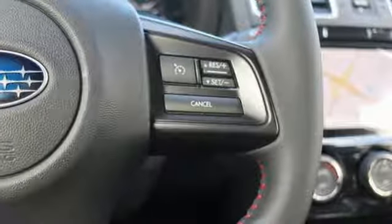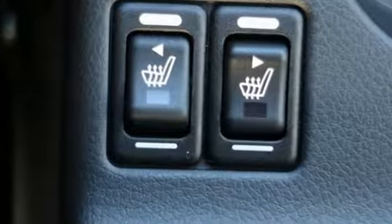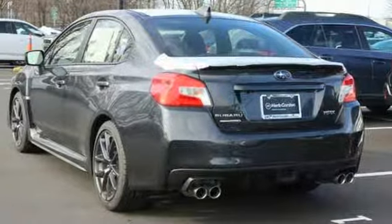Live the life you love and love your Subaru. They say a journey of a thousand miles begins with one step. Well, in this case, it begins with a test drive. Start your next adventure today.